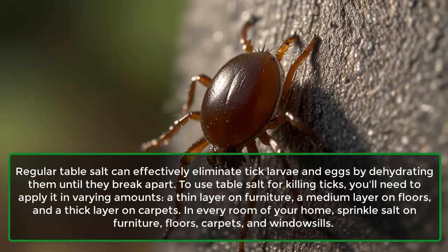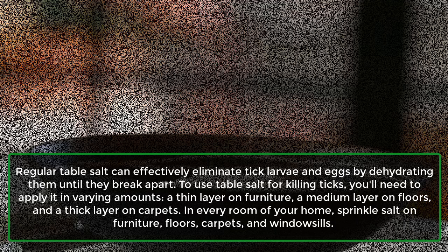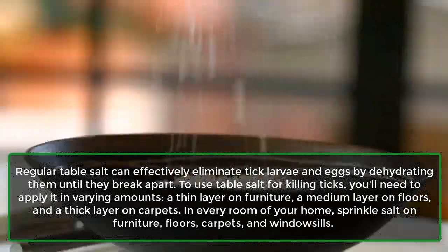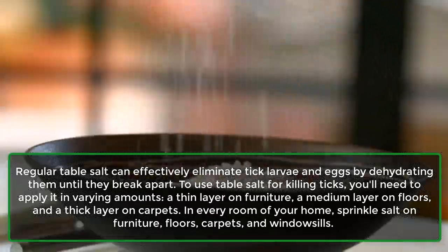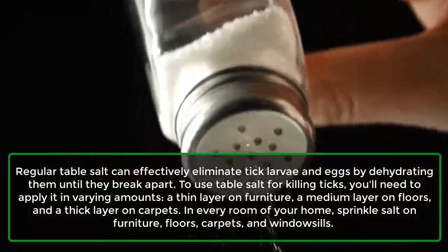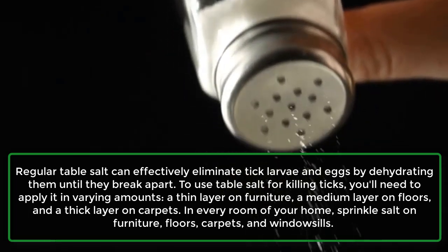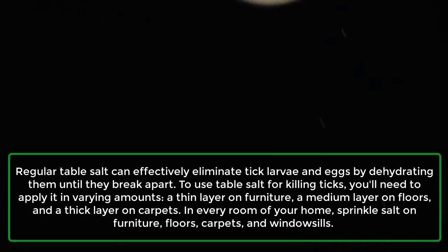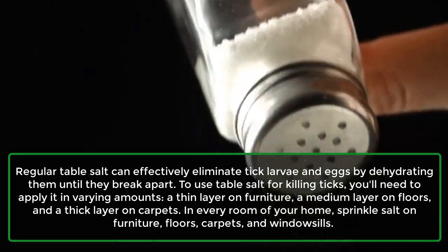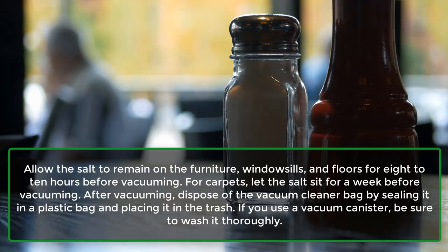Ticks: Regular table salt can effectively eliminate tick larvae and eggs by dehydrating them until they break apart. To use table salt for killing ticks, you'll need to apply it in varying amounts: a thin layer on furniture, a medium layer on floors, and a thick layer on carpets. In every room of your home, sprinkle salt on furniture, floors, carpets, and windowsills.